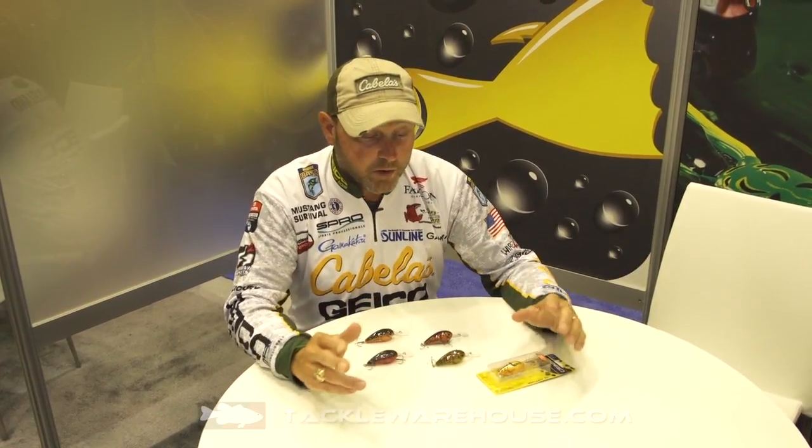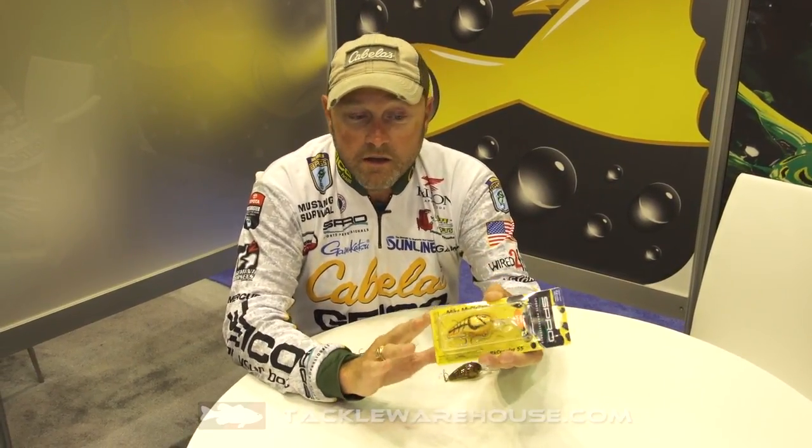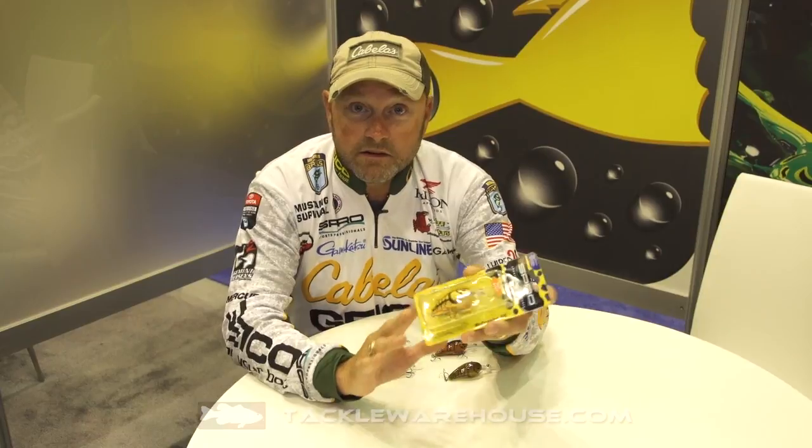Hey everyone, Mike McClellan here at ICAST 2017. We're here in the Spro booth, and everybody's familiar with what the Rock Crawlers have accomplished over the last two and a half or three years. This has been one of the hottest medium to deep diving crankbaits out there on the market.